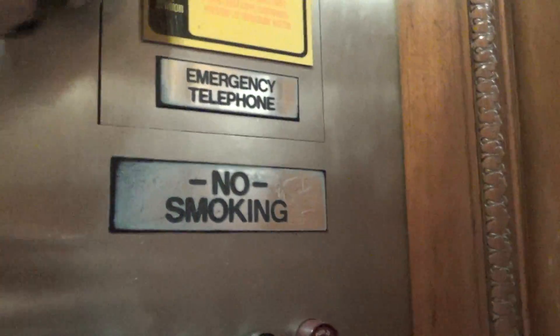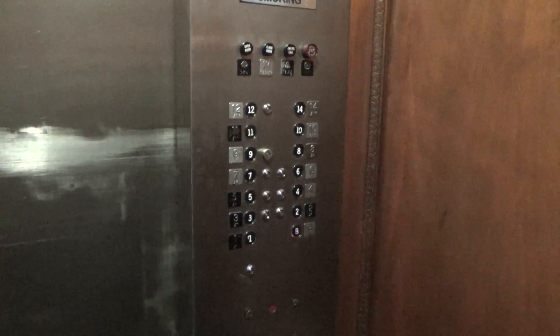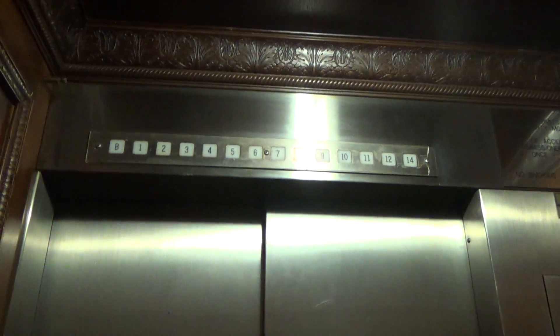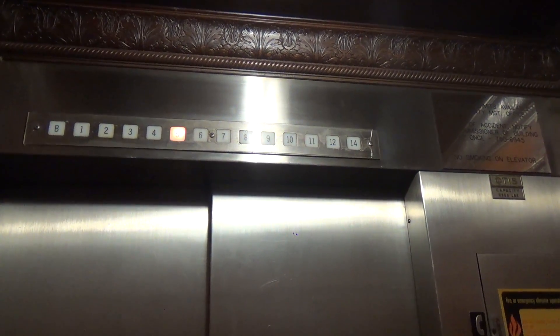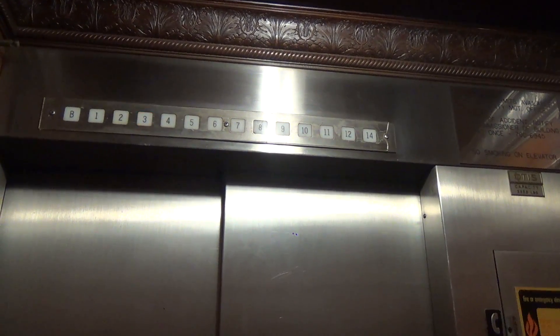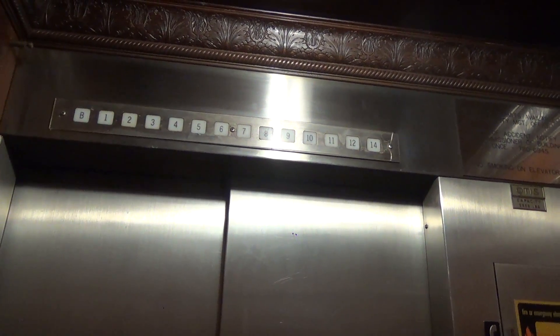There it is. Look at these buttons. I think they replaced the phone. Step out of the frame, please. These are nice. Let's see if it's a classic level. A little bit. Yeah.